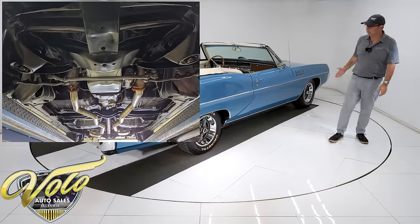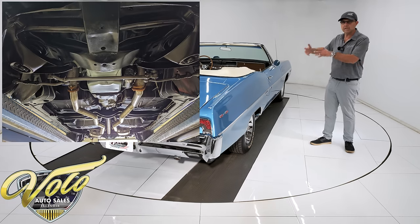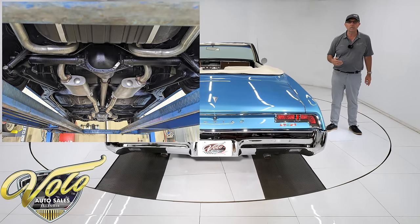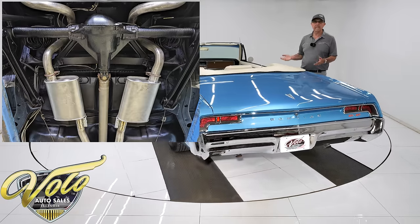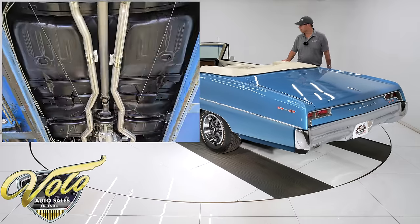Full body-off-frame restoration, so underneath the car is all restored. The floors are all clean, rust-free metal. The frame and chassis components are all clean and painted, looking really nice. All the steering and suspension were completely rebuilt. The brake system was all rebuilt — the lines were replaced, the e-brake is hooked up. The fuel system was rebuilt or replaced, and the tank was replaced.